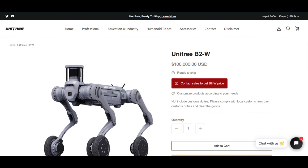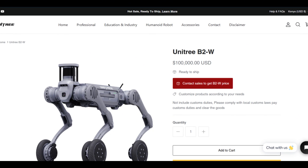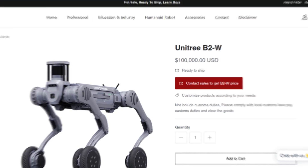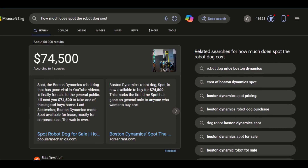As of now, this cutting-edge machine comes with a hefty price tag of $100,000, making it even more expensive than Boston Dynamics' Spot, which costs around $74,500.